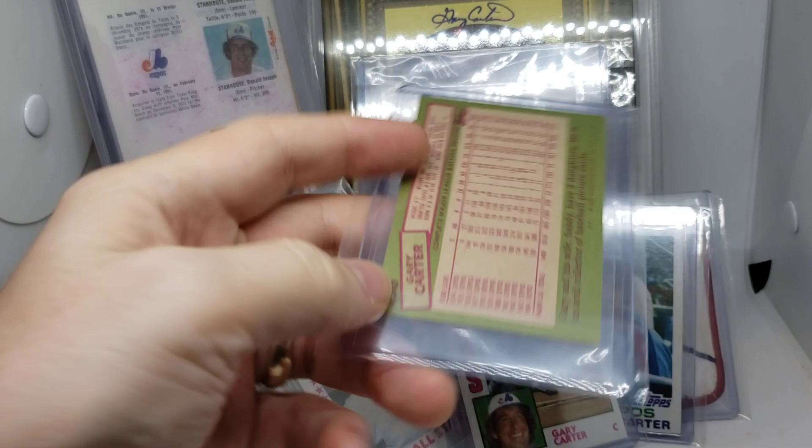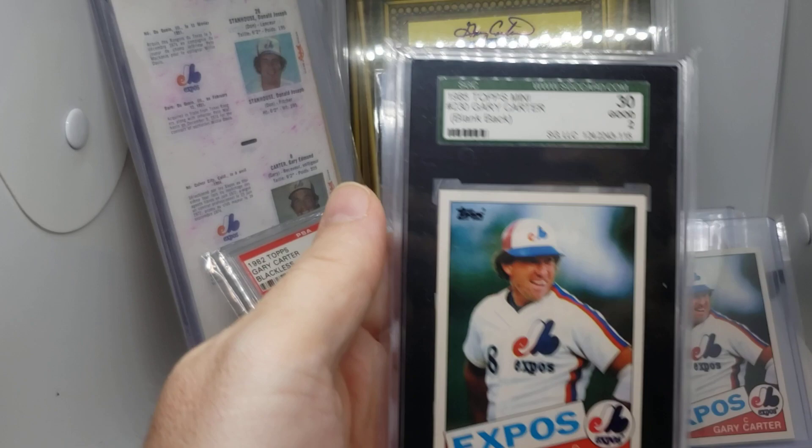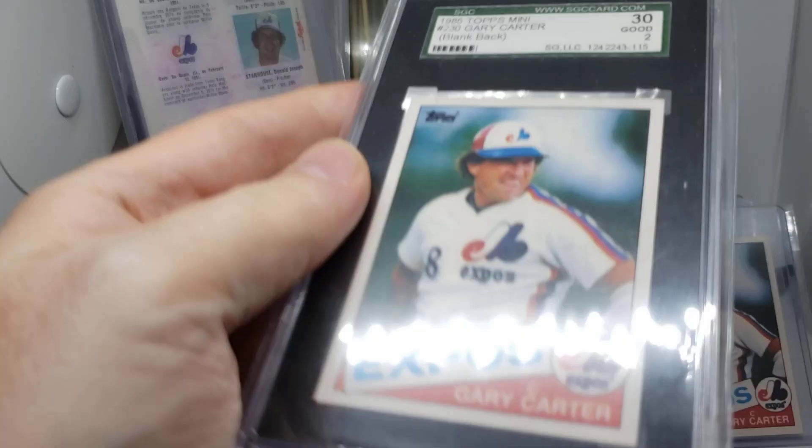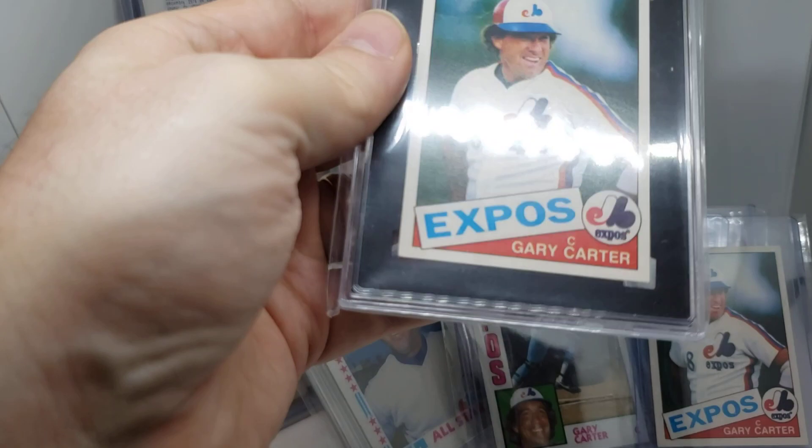We also have the 1985 Topps mini test issue, and then the 1985 Topps mini blank back. There's a wrinkle somewhere on the card — it's an SGC 2. I'm trying to find it in the right light.